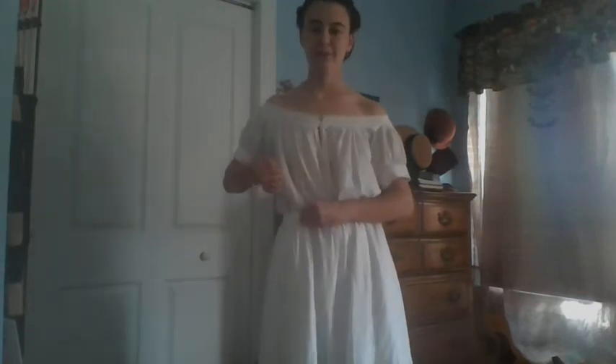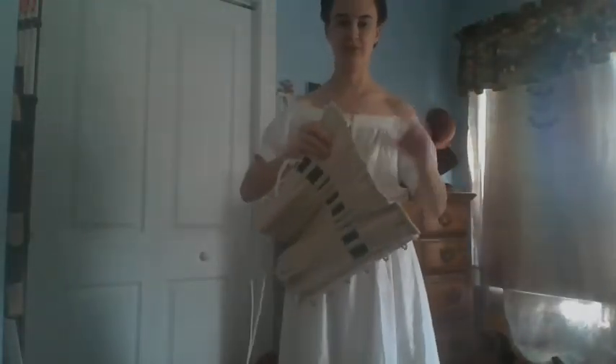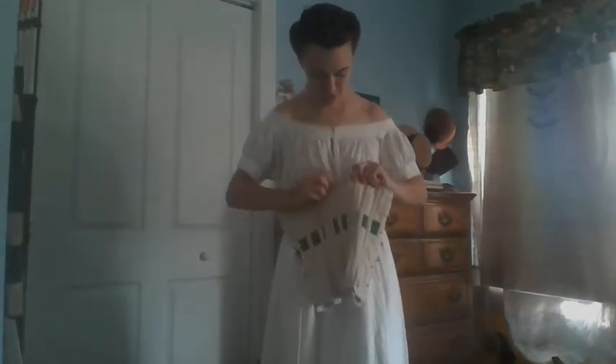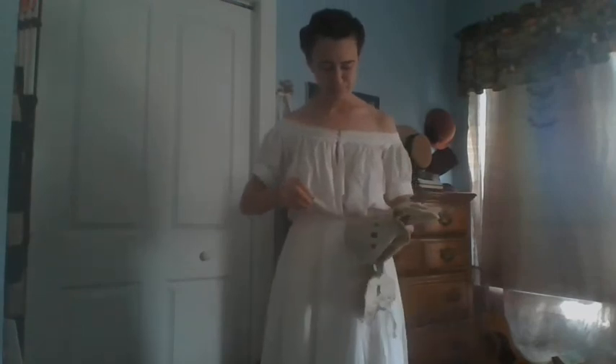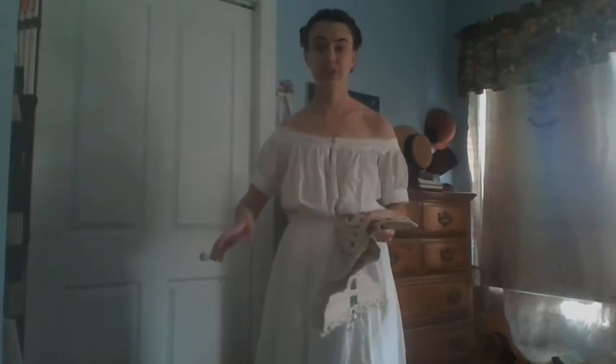Now the next layer that they would be wearing is their corset. I have here — and if you follow on Facebook you've been seeing pictures of this one as it progressively comes along — I have only just begun to put the flossing on this one, but it's getting there. You could have corsets anywhere from ones like these to soft stays.